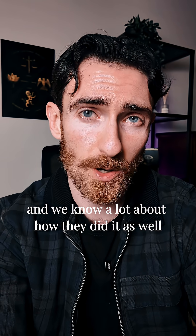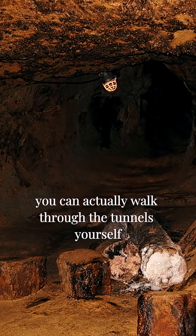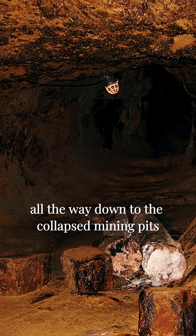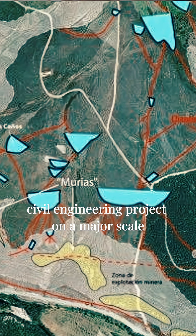We know a lot about how they did it. Archaeologists have mapped the channels, and the reservoirs still exist — you can actually walk through the tunnels yourself and trace the water system from the mountain peaks all the way down to the collapsed mining pits. It was a masterful civil engineering project on a major scale.